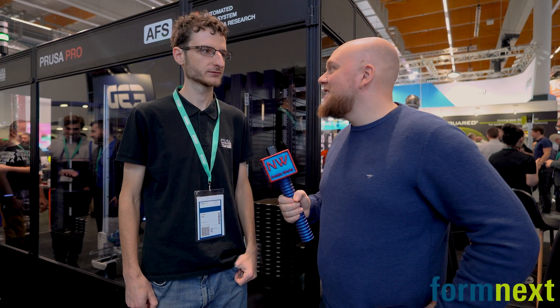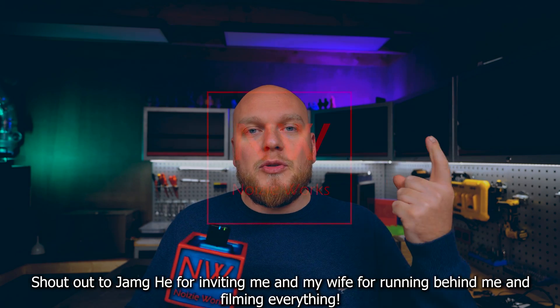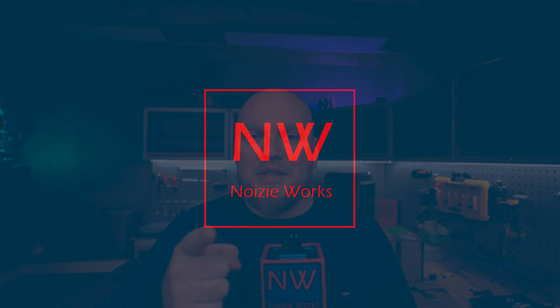Thank you so much for this interview. This piece of content was provided by myself, so if you want to support the channel you can do that in two ways: by subscribing to the channel, and by giving me a big thumbs up. I hope you enjoyed this content piece on Fornext, and I'll see you in the next one.